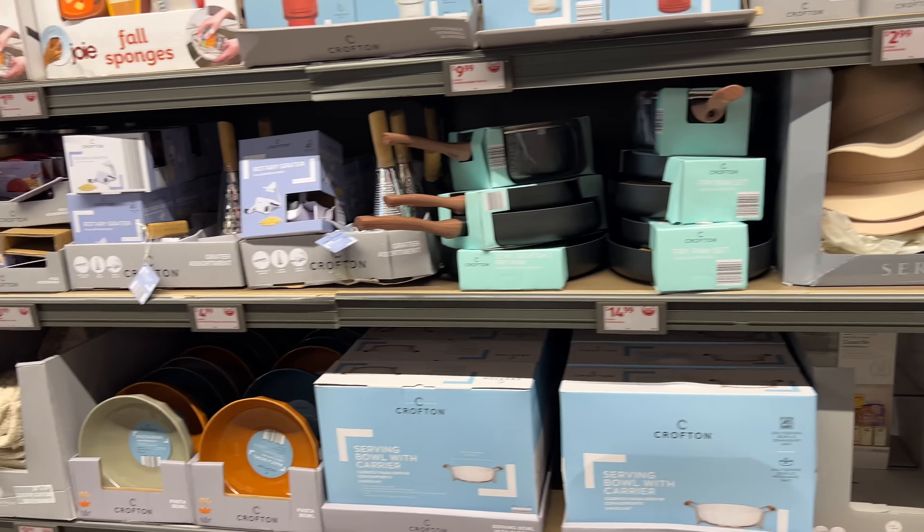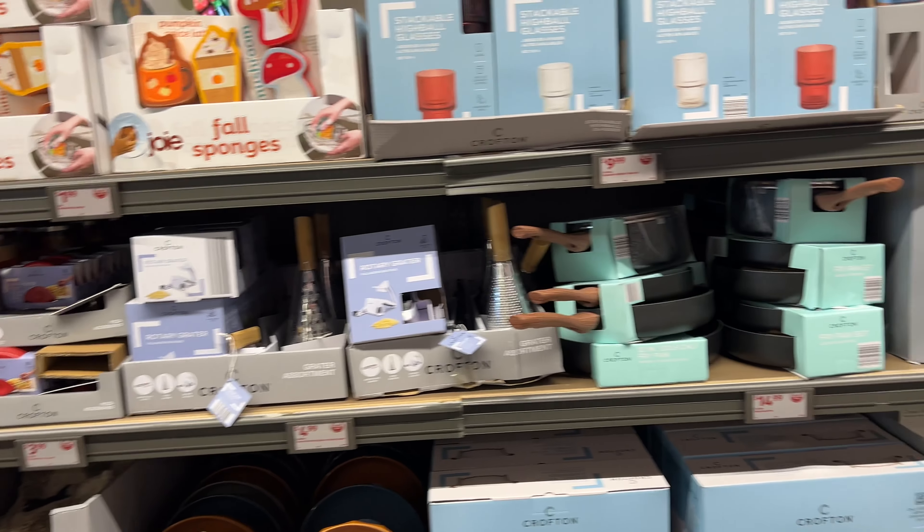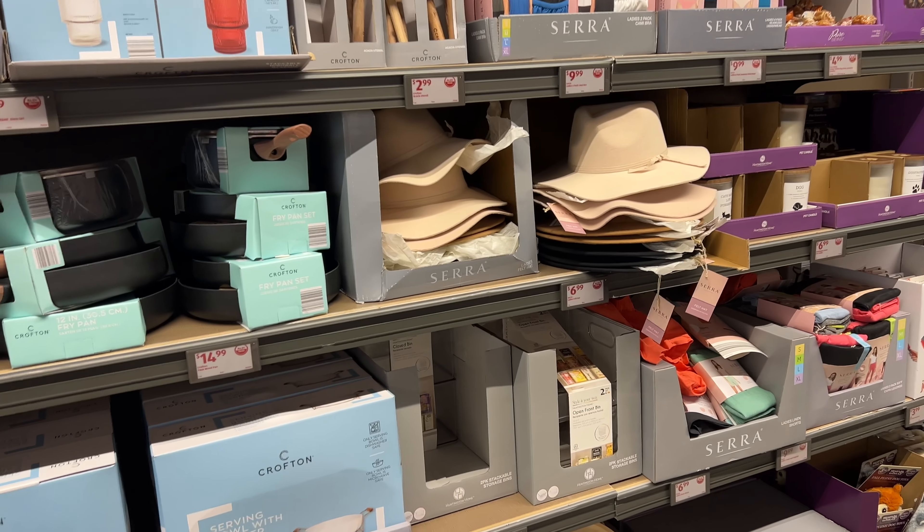Guys, I think I'm going to call it a day. I hope y'all enjoyed this fall at Aldi tour because they have some great deals and you don't want to miss out. Thank y'all so much for coming with me today and I'll see you in my next one — bye!